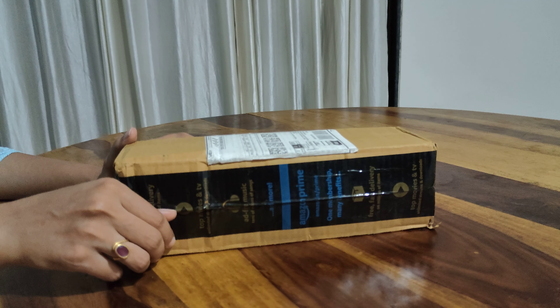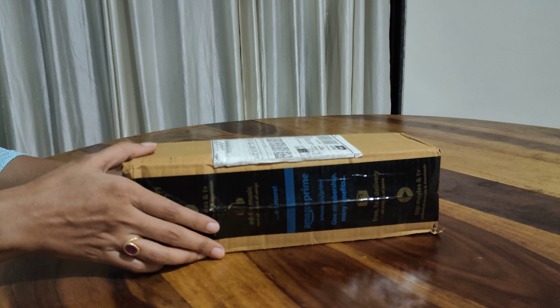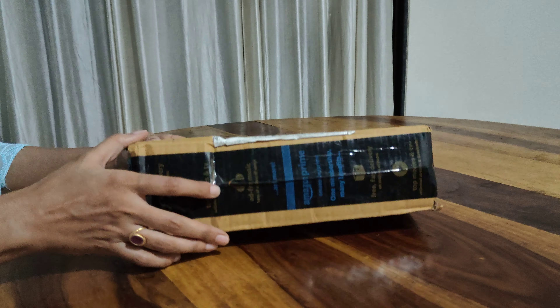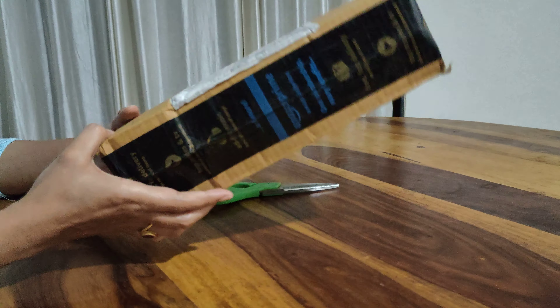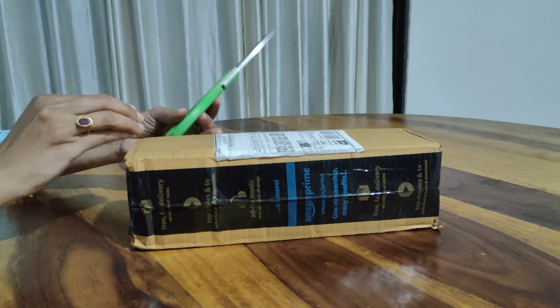Hello guys, welcome back to my channel. How are you doing? Do let me know in the comment section. I am back with a new video — I have bought this from Amazon. This is an earbud that I have purchased.